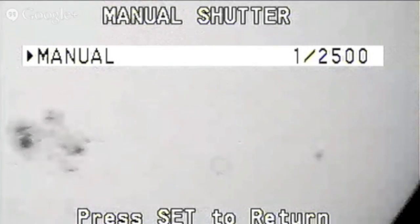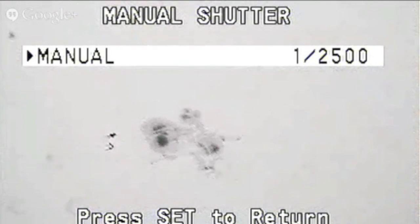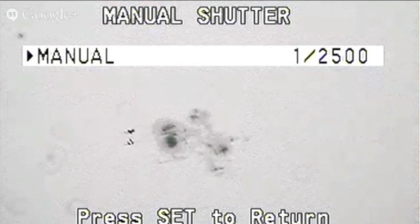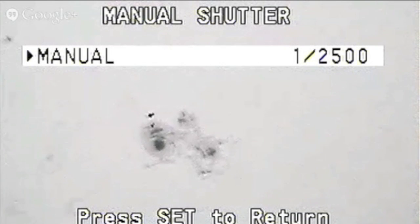Now for something fascinating. Astronomy Live YouTube channel posted this video during the eclipse — great use of the equipment — but just before the moon crept in, he catches something odd. If you know anything about how fast space stations and satellites move across the sky, you know this isn't that.